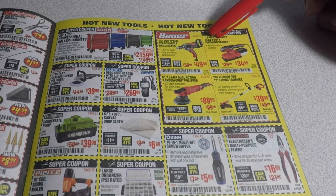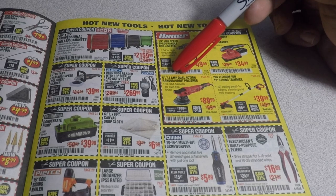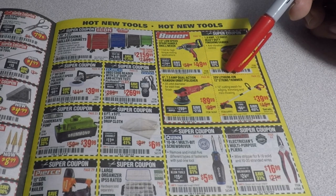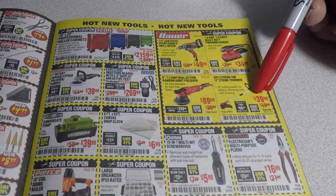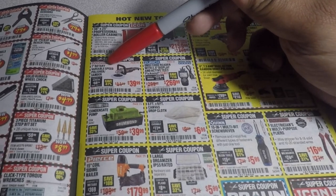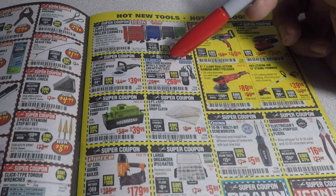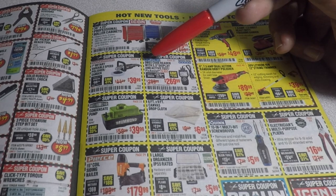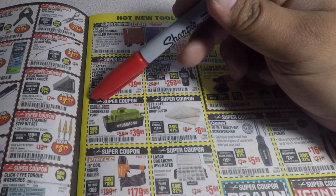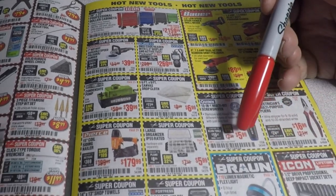You got the Bauer half-inch low-speed spade drill mixer for $49.99, the one-third heavy duty finishing sander for $34.99, the 6-inch 7.5-amp dual-action orbital polisher for $89.99, the 20-volt lithium 12-inch string trimmer for $39.99 — definitely a great item — and the Warrior 7-inch rotary speed polisher/sander for $39.99.